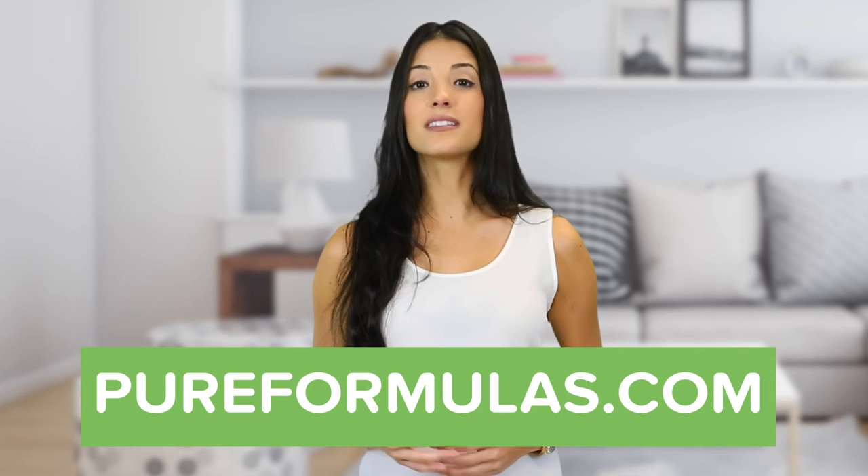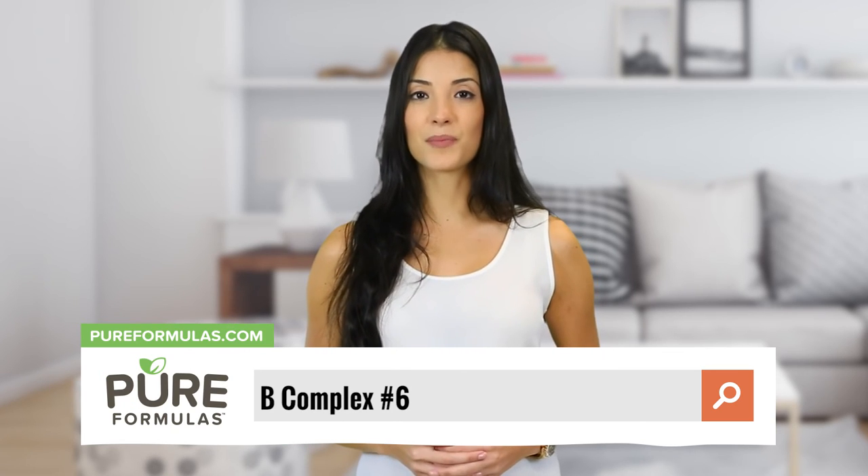Thorne is a trusted partner in supporting worldwide wellness with high quality dietary supplements for over 30 years. Their mission is to enhance people's lives with safe and pure products. To get more information about this product, visit our website at pureformulas.com and enter B Complex 6 into the search bar.